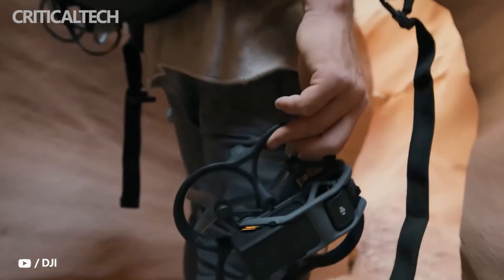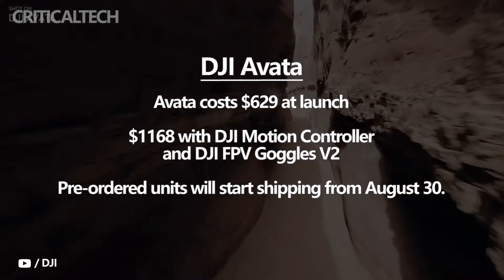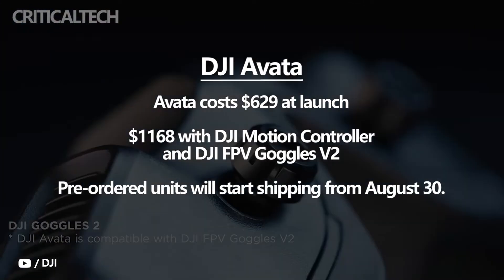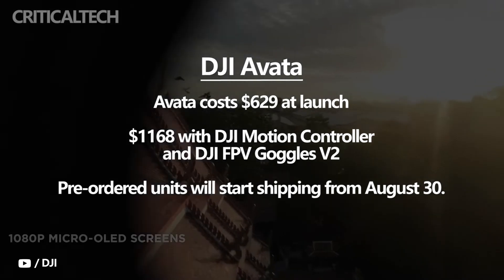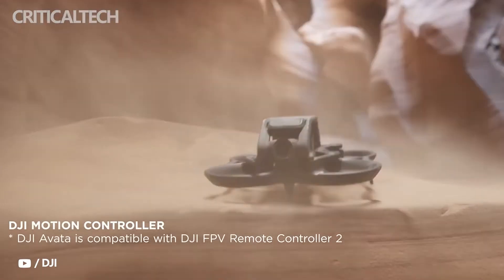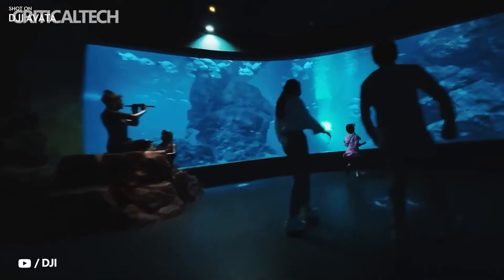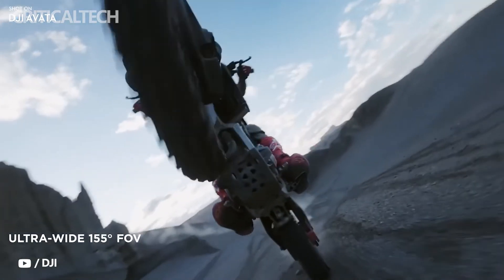Without a remote controller or goggles, the Avada costs $629 at launch. The Motion Controller, FPV Remote Controller 2, and FPV Goggles V2 are all compatible with the FPV drone. As an alternative, DJI offers the Fly Smart Combo, which costs $1,168 and contains both the DJI Motion Controller and DJI FPV Goggles V2. The ProView Combo costs $1,388 and includes both the DJI Motion Controller and DJI Goggles V2.